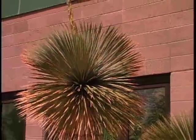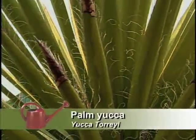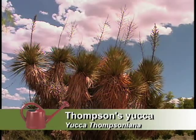Yuccas, which are succulents, not cacti, can be an accent to the landscape. Palm yuccas do better in warmer regions of the southwest. Yucca Tomsuniana, with its narrower leaves, does a little better in cooler areas.